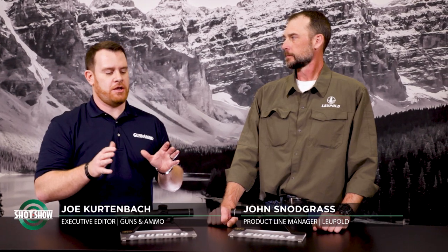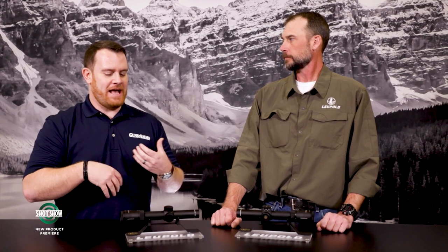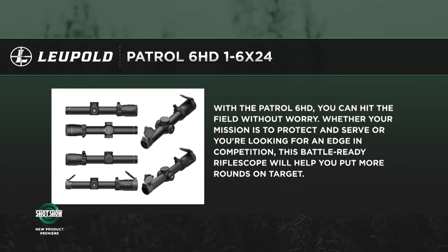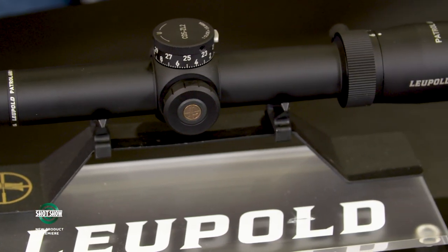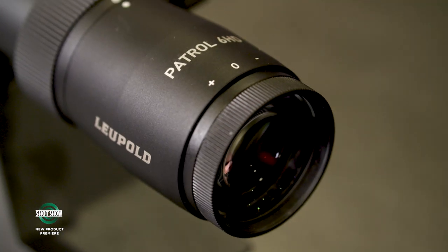I'm Joe Kurtenbach with Guns & Ammo, joined by John Snodgrass from Leupold. We're looking at the Patrol 6HD — an evolution of the proven VX6HD line, which is Leupold's proven dangerous game scope. Some agencies looking for a rifle scope for patrol rifles worked with Leupold, providing input that led to the Patrol 6HD. Both models feature a 30mm main tube with generous travel, illuminated reticles with eight brightness settings, and push-button illumination.